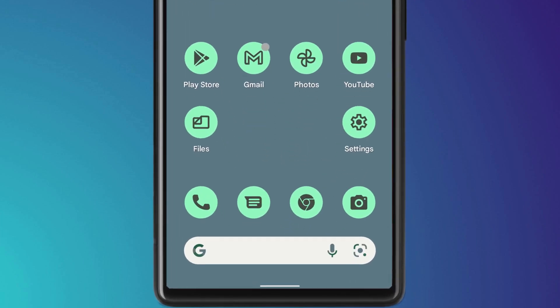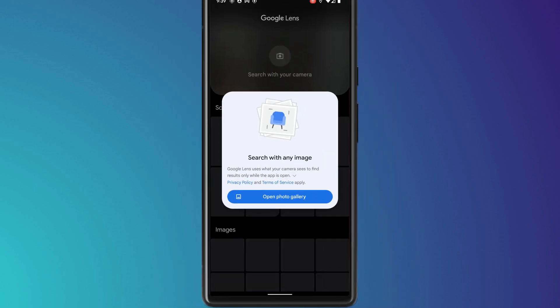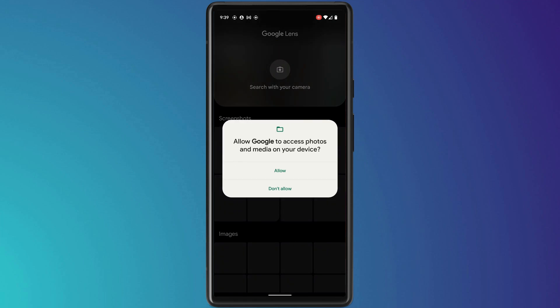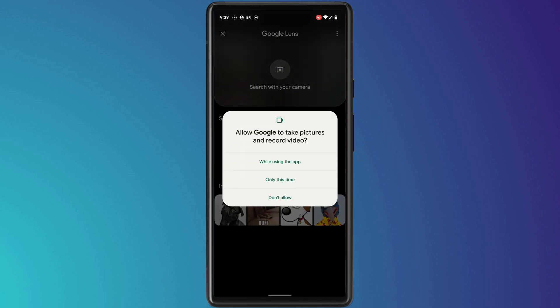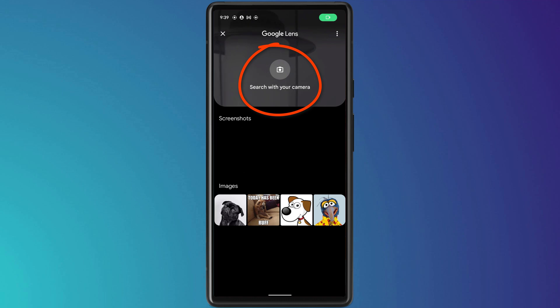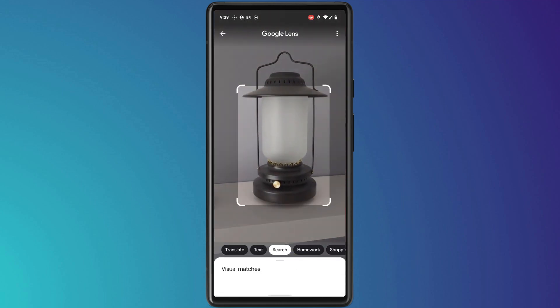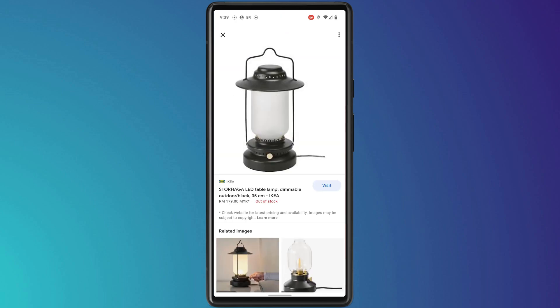Sticking with search, the Google Lens icon has been added to the Google search bar on the home screen. Clicking on the icon lets you search for anything using your camera. You'll need to allow permission to the photo gallery and camera app, and having done so you can snap any object and Google will search for it on the internet. For example, snapping a lantern brings up Ikea where it was bought from.